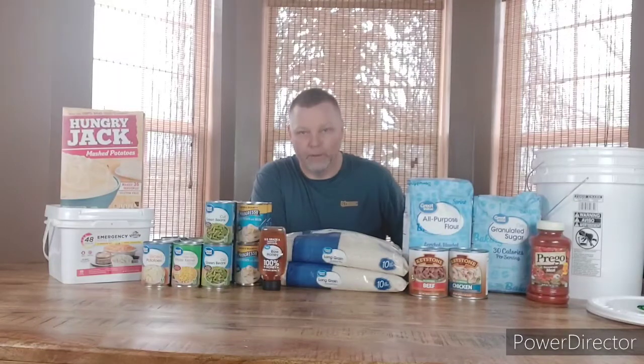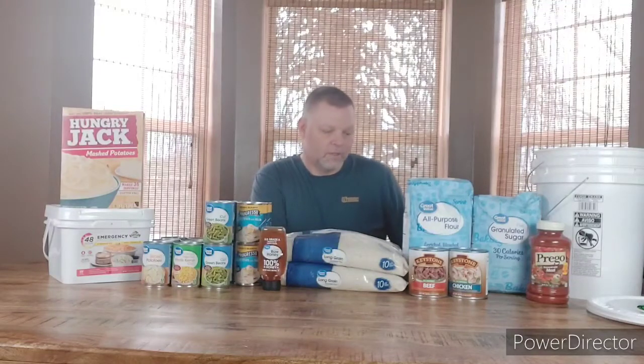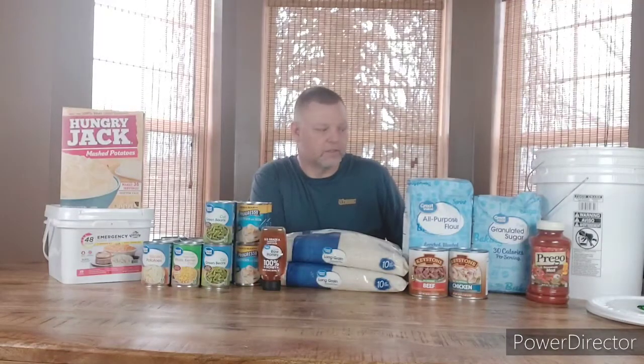I do freeze the flour first before I store it long-term to get rid of any little visitors that might be in there. It helps eliminate some of the critters that might be in the flour, and then putting it into a mylar bag with an oxygen absorber makes it even better and safer. With mylar bags, flour can last 10 years.